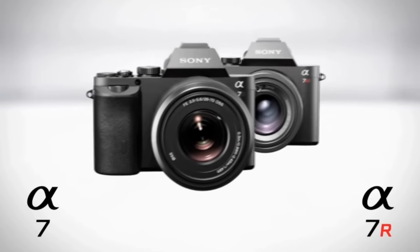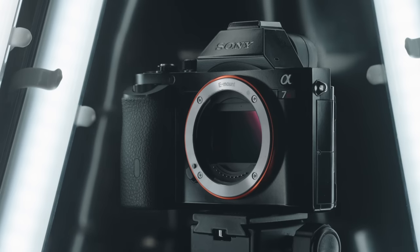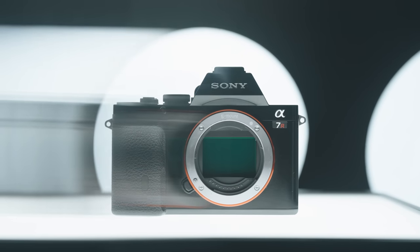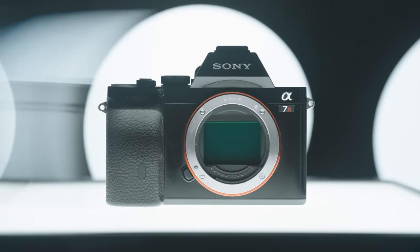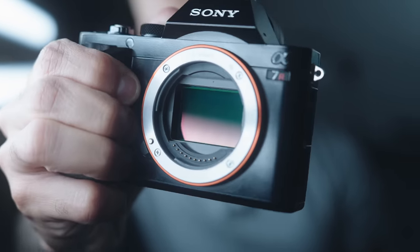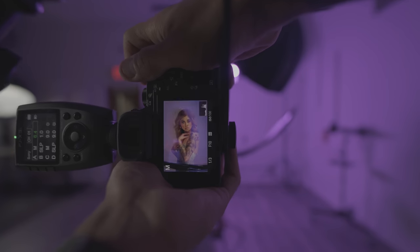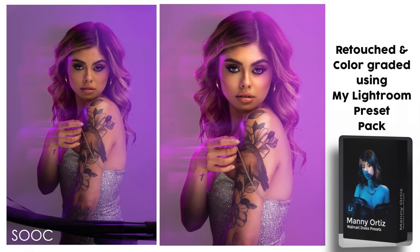In 2013, Sony released the a7 and a7R. The R cost $2,300 body only — the world's first full-frame mirrorless interchangeable lens camera. It didn't have IBIS, an electronic shutter, or phase detection autofocus. But what it did have was a kick-ass 36 megapixel sensor packed into a small, glossy fingerprint magnet full magnesium alloy body with a shutter sound that could wake up the neighbors. Even though it was slow and clunky and looked like a toy to many professionals, it was innovative — and we all know how that turned out for Sony.